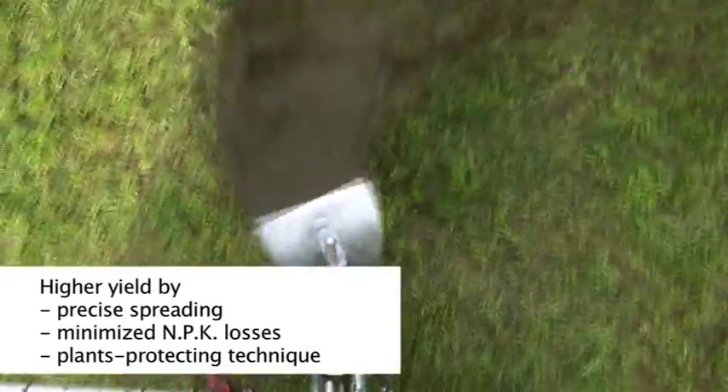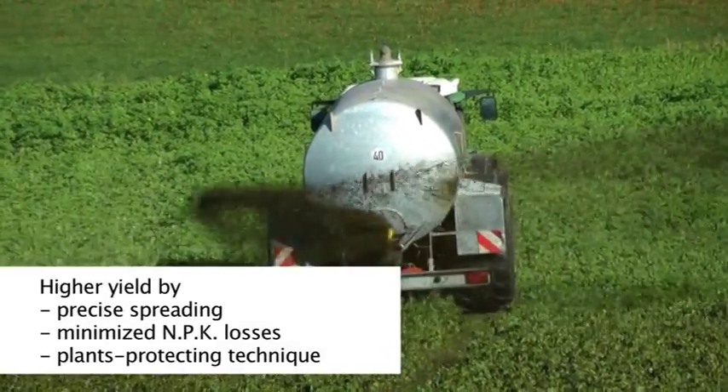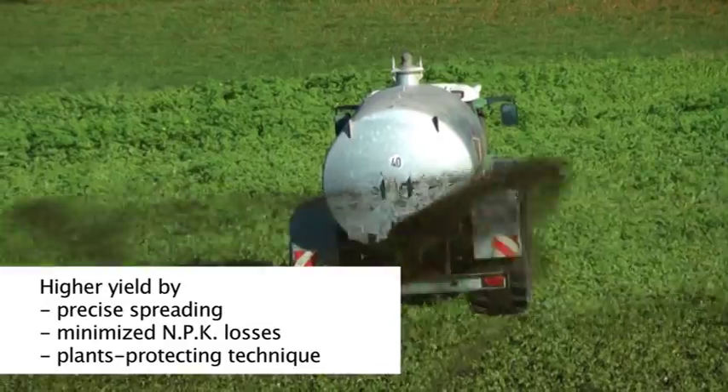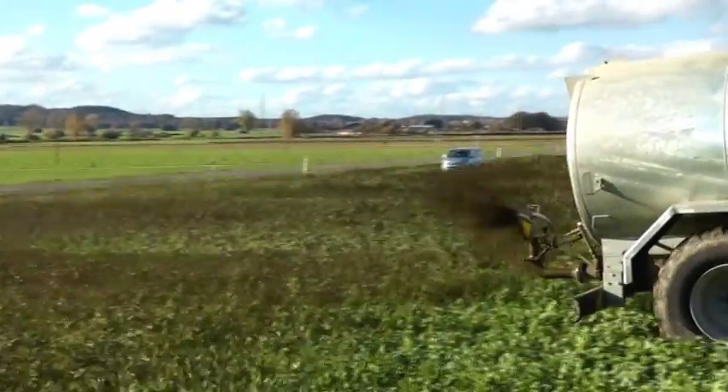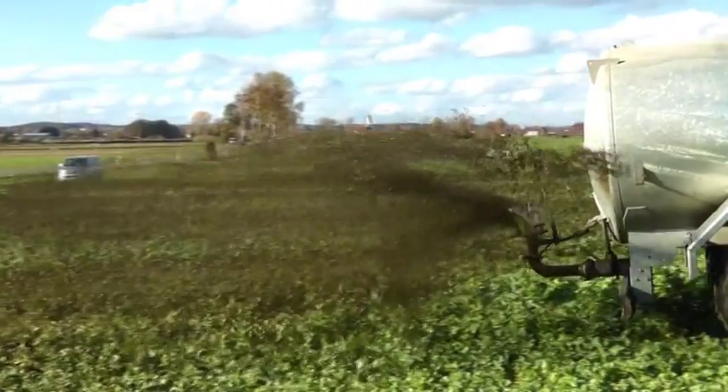The spreaders operate automatically and the maintenance costs are very low. The benefits of the Möscher result in a higher yield. The spreader can easily be mounted to any slurry tanker.